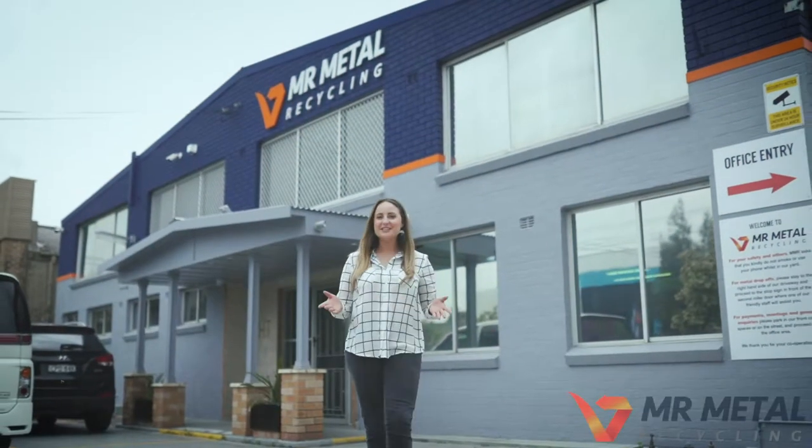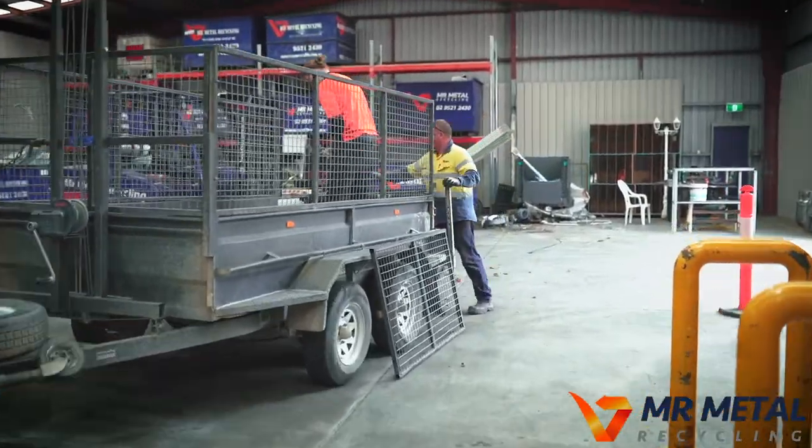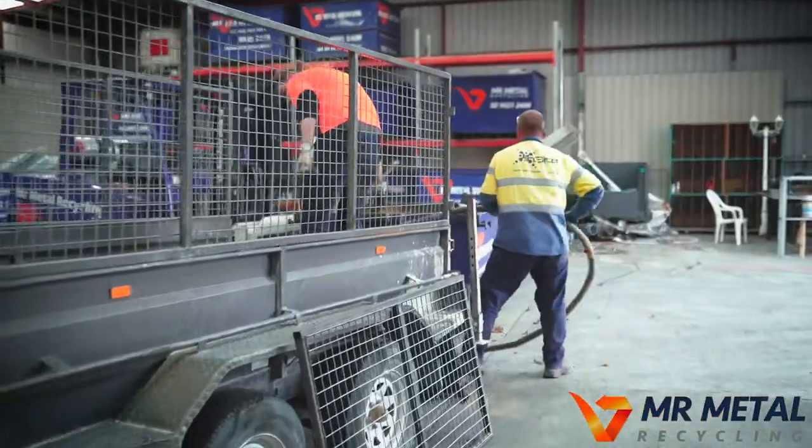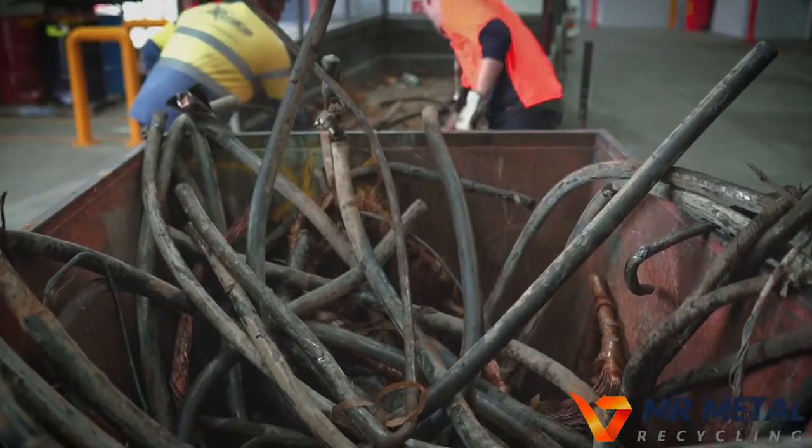Hello and welcome to the brand new Mr Metal Recycling Facility here at Tarran Point. With over 30 years in the business, this family owned company is the go-to for metal recycling in the Sutherland Shire, with another established recycling centre located in Kiriwi.